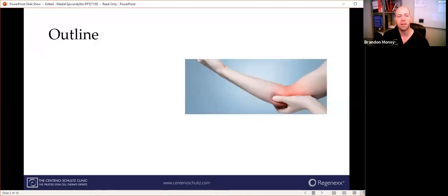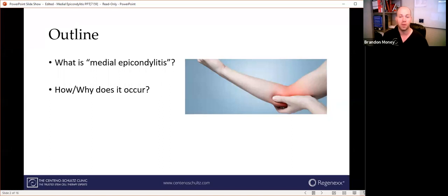A little bit of an outline of what we're going to discuss today: what is medial epicondylitis — and I use those quotes because this condition does have several different names, but they all mean basically the same thing — how and why does it occur, how is it diagnosed, and then what are the treatment options if you encounter this in yourself or a family member?